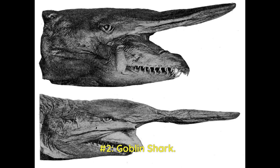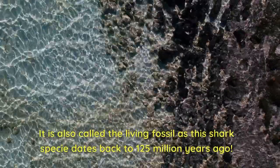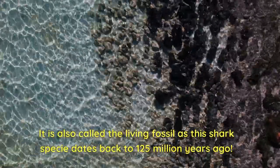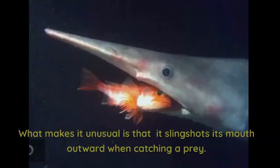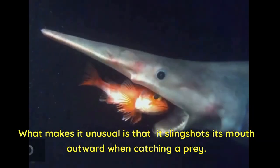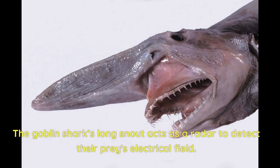Number 2: Goblin Shark. The goblin shark looks like a creature coming out from Ripley's Believe It or Not. It is also called the living fossil, as this shark species dates back to 125 million years ago. What makes it unusual is that it slingshots its mouth outward when catching prey, allowing it to catch elusive prey without having to chase them.